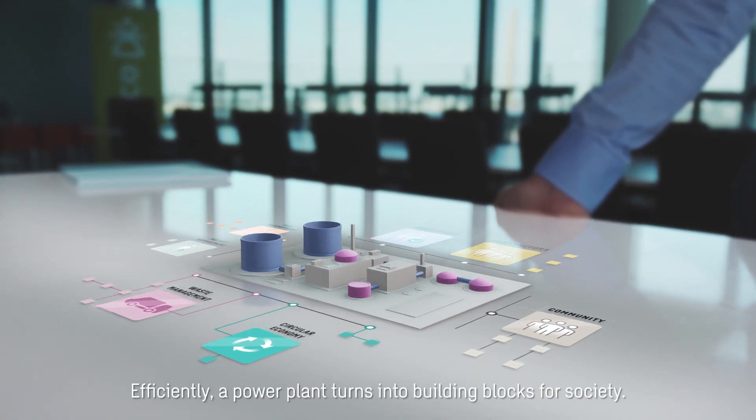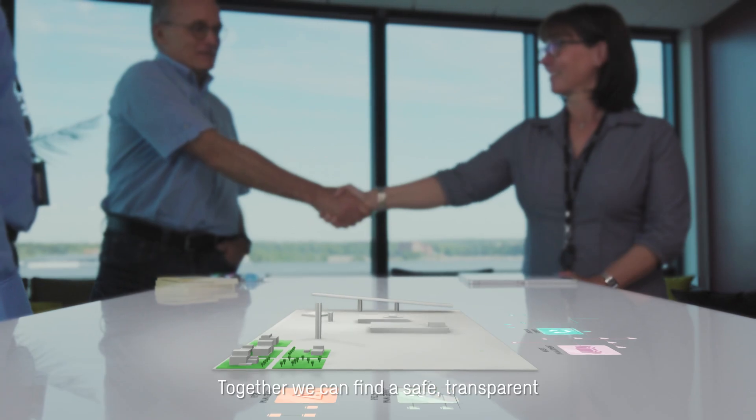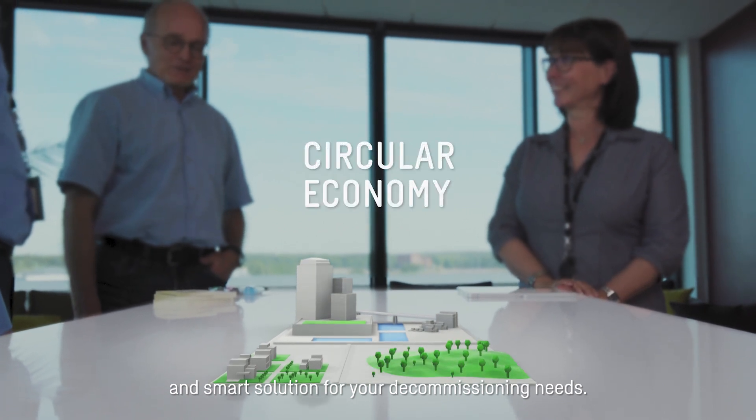Efficiently, a power plant turns into building blocks for society. Together, we can find a safe, transparent and smart solution for your decommissioning needs.